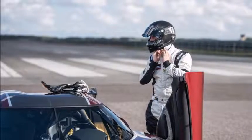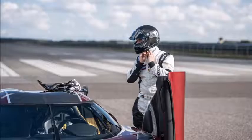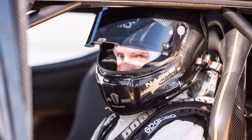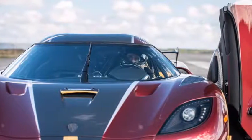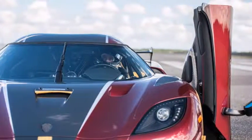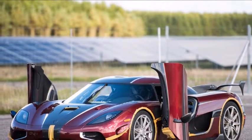Powering the Koenigsegg Agera RS is a 5.0-liter twin-turbo V8 rated at a staggering 1,360 hp and 1,011 lb-ft of torque, paired to a 7-speed dual-clutch gearbox. The car in the test was equipped with the automaker's 1-megawatt engine upgrade and an optional removable roll cage for additional safety during performance driving.